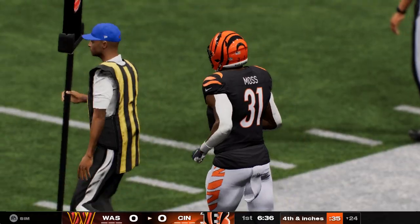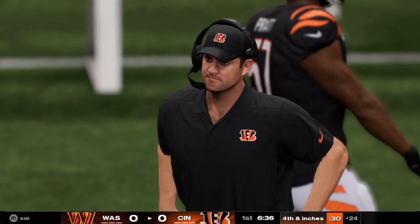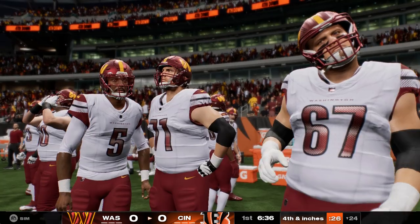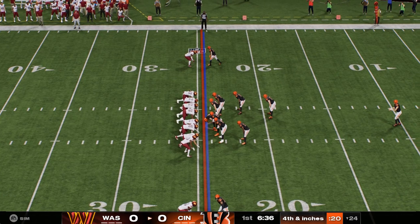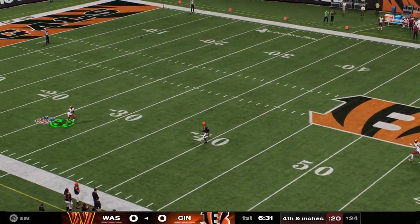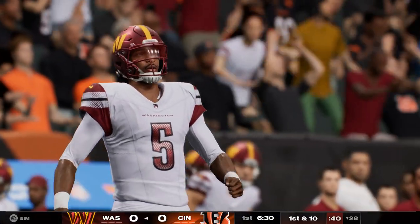That was their first third down try of the game and clearly something was off in the execution of that play. Good news — they've got a whole game left to clean that up and start clicking on those key third down throws. The Bengals bring out their punter now. Back deep here, Jamison Crowder.